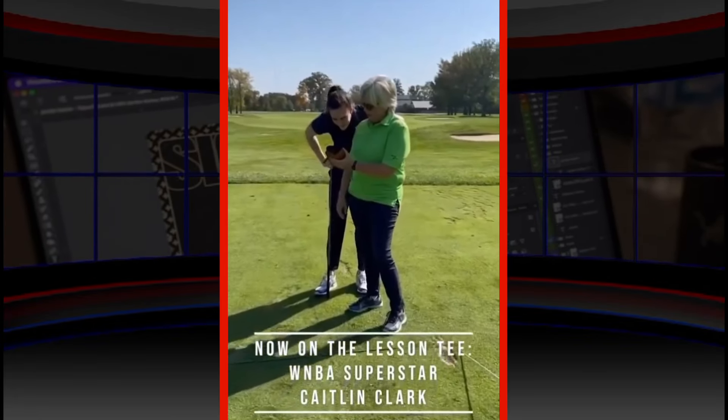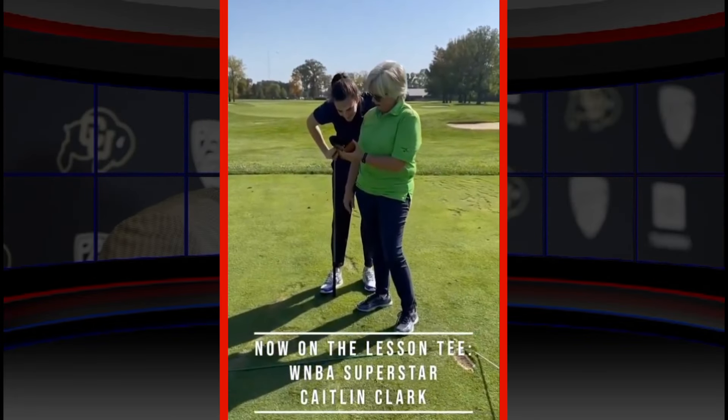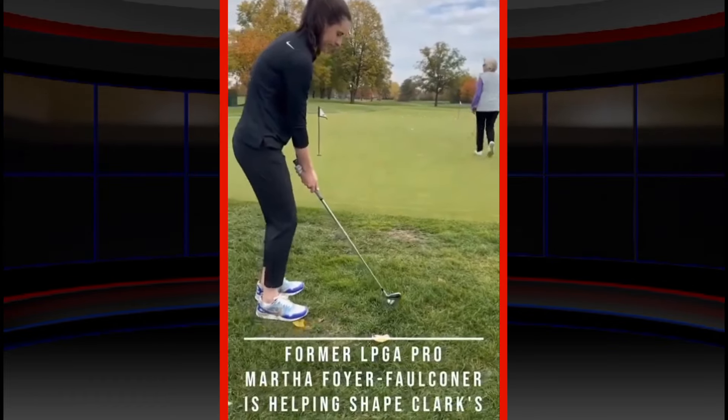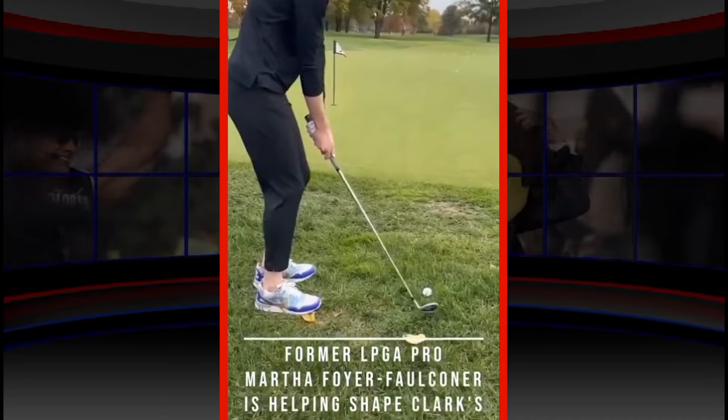Set up looks pretty good. You think you're cockeyed to the right — you're not. See that? Now let's go back to the beginning. Hands forward, leaning left. Go ahead.